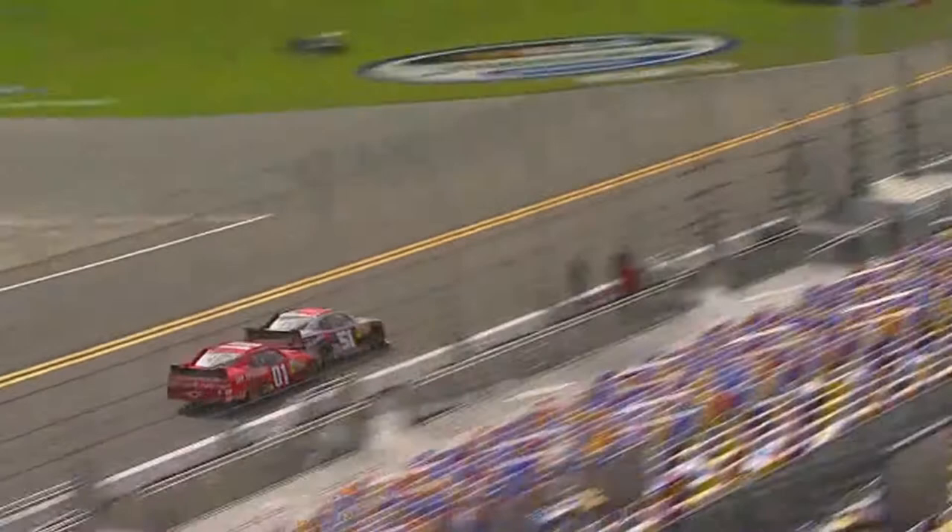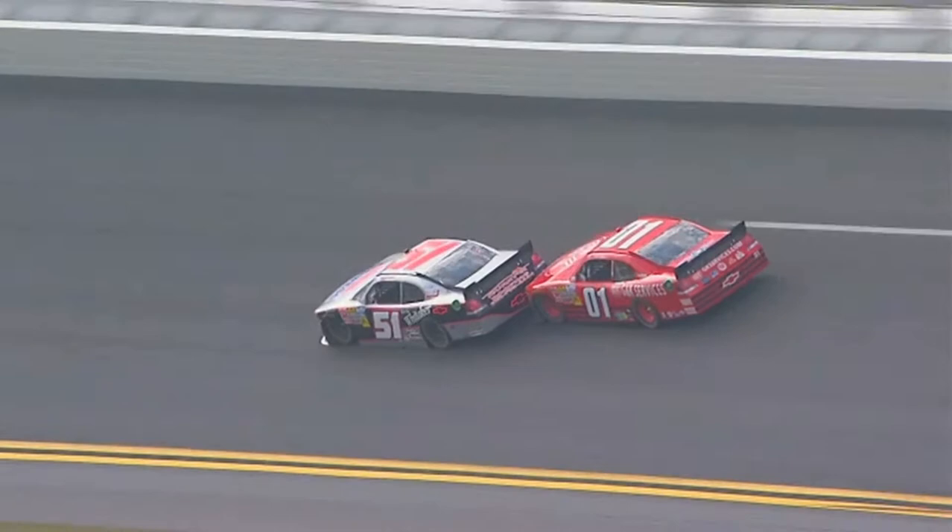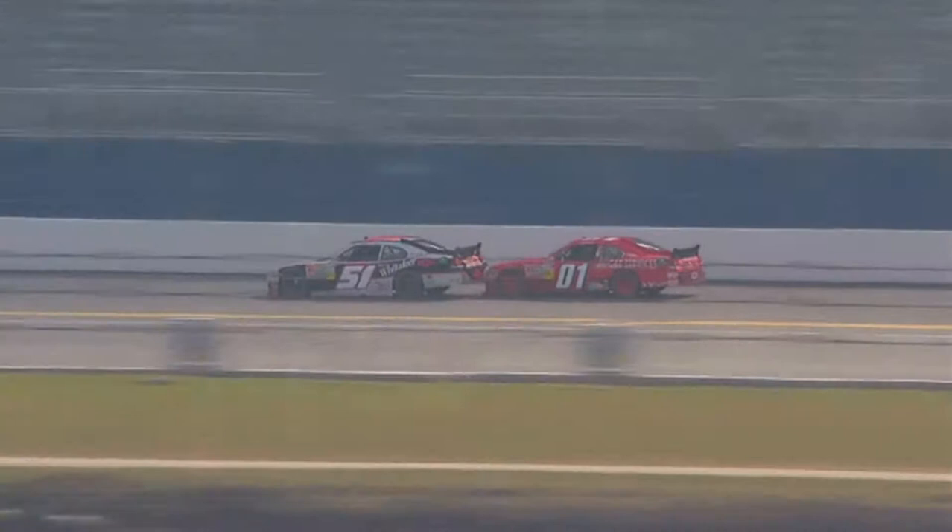You see myself and Jeremy Clements out in an open practice session in what we call the two-car tandem draft, where we're literally pushing each other at almost 200 miles an hour down the super stretch of Daytona International Speedway. We'll push and then get pushed, swapping back and forth. You'll see myself right there where Jeremy's now pushing me.